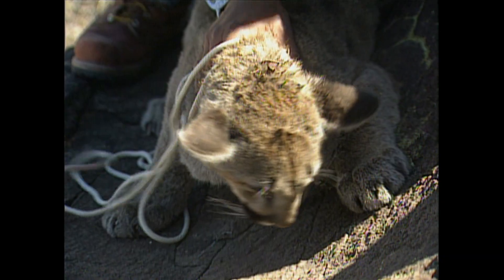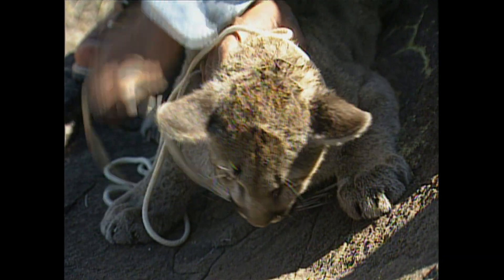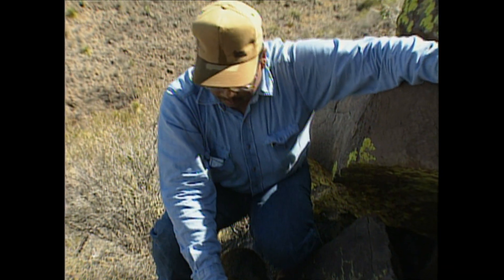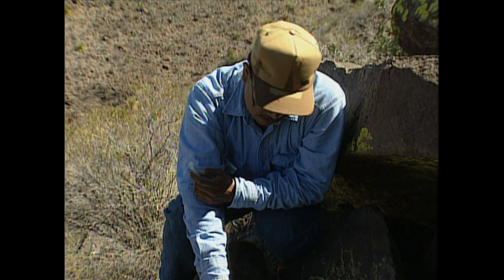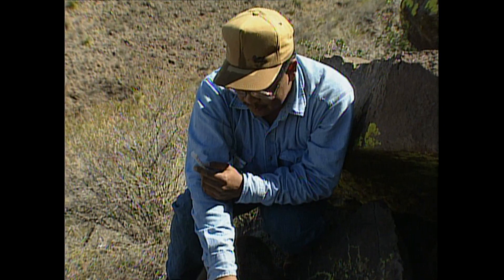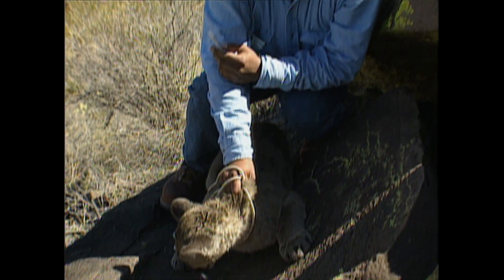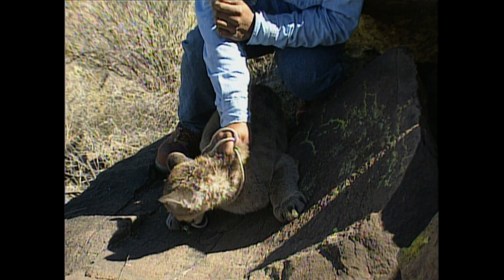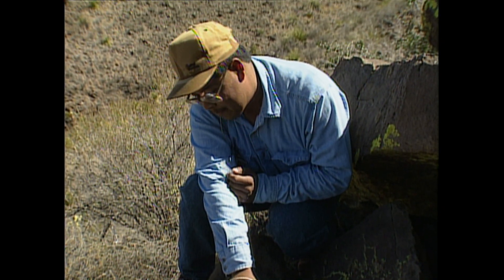Got to wait until it goes out a little bit more and then try to put the collar on it. Then I'll take measurements, give it a reversal and a little bit of penicillin, put her back in this hole, and hopefully mom will come back for her.